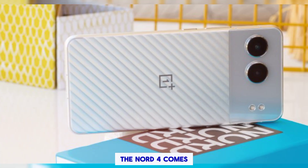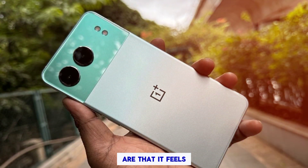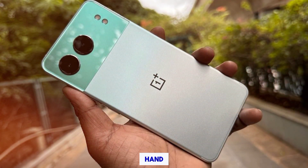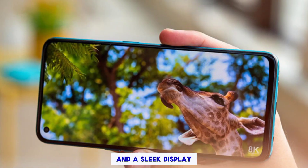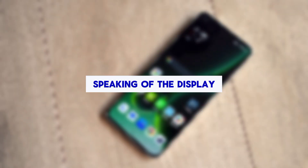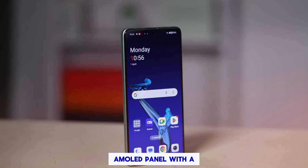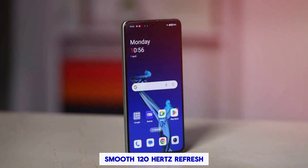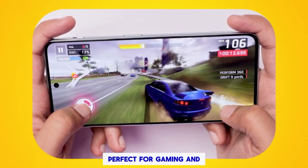The Nord 4 comes in a familiar OnePlus box design, and our first impressions are that it feels very premium in the hand. We've got a beautiful metal back that's sure to turn heads, and a sleek display with minimal bezels — stunning design. Speaking of the display, it's a 6.69-inch AMOLED panel with a smooth 120Hz refresh rate for a super responsive feel, perfect for gaming and scrolling.